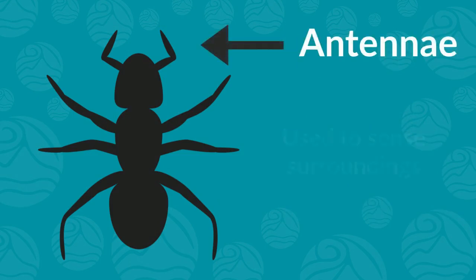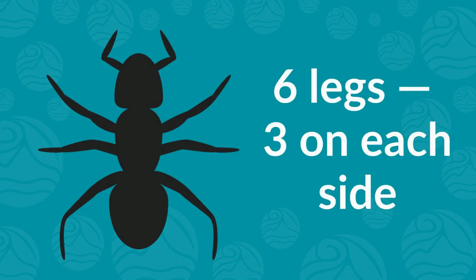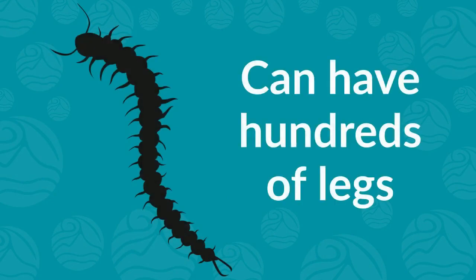On the heads of many insects are two long feelers called antennae that these critters use to sense their surroundings. Coming off the thorax, or middle part of insects, are six legs, three on each side. Counting their legs is a great way to tell insects apart from other creatures, like spiders, which have eight legs, or even centipedes, which can have hundreds of legs.